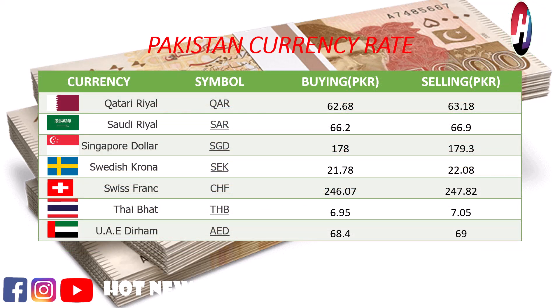Saudi Riyal buying price Rs. 66.2, selling price Rs. 66.9. Singapore dollar buying price Rs. 178, selling price Rs. 179.3.